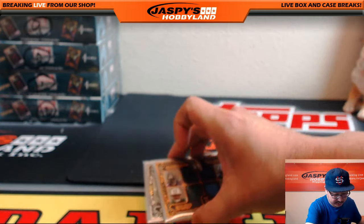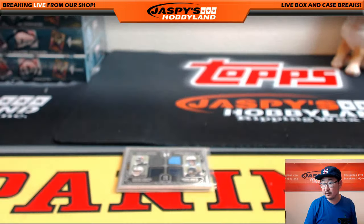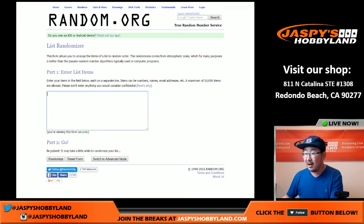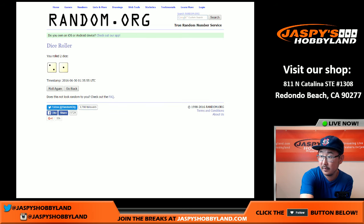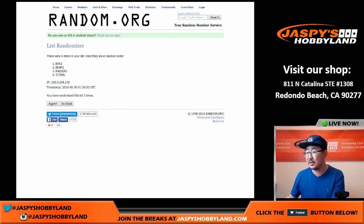All right, time to do a couple randomizers. We'll do this one first — going to random.org. Keep the video running, this will be pretty quick. If you're watching on YouTube you can always fast forward through this part. Bucks, Titans, Raiders, Bears — the Bears probably going to win all the randomizers too at this rate. Ravens, Colts, Jets, Titans on this list. Rolling the dice three times each — first result goes to the Buccaneers, that would be Glow Bug — 22 out of 99 on that.